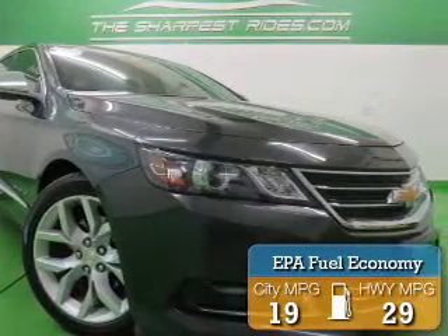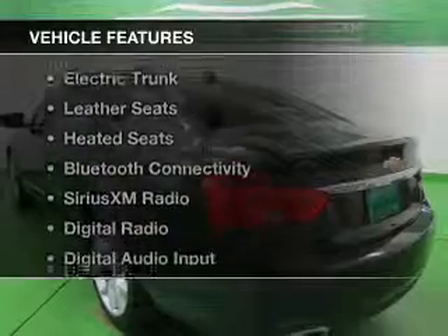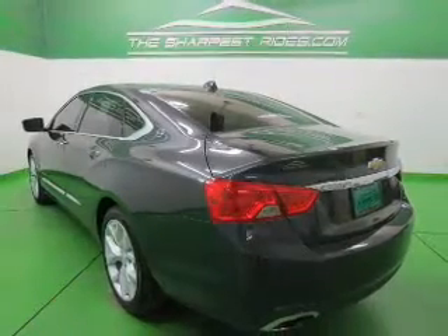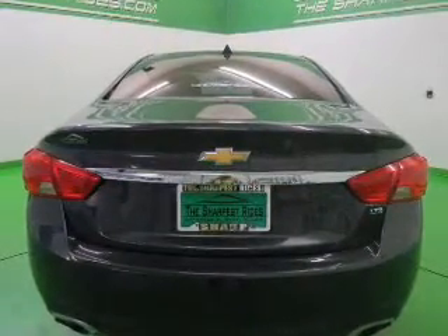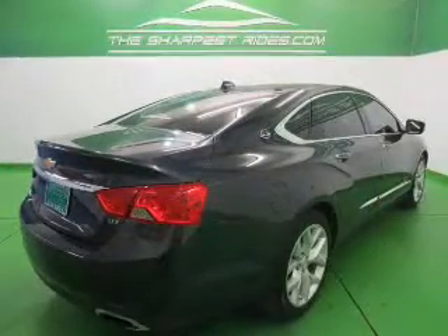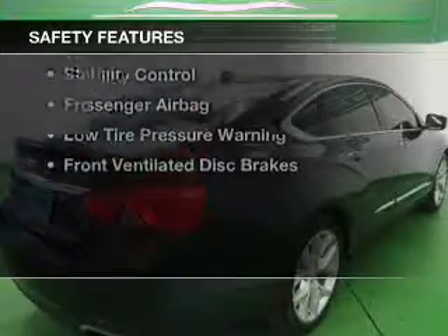Great fuel efficiency saves you money by requiring fewer trips to the gas station. The features include a power sunroof, internet connectivity, electric trunk, weather seats, heating seats, Bluetooth connectivity, Sirius XM satellite radio, digital radio, digital audio input, and remote start.